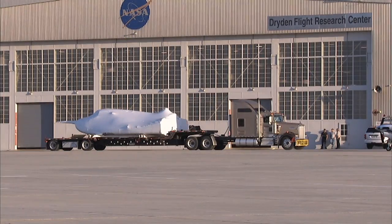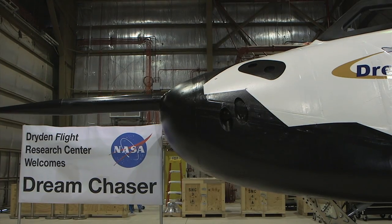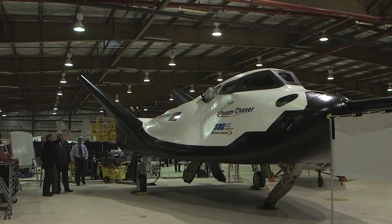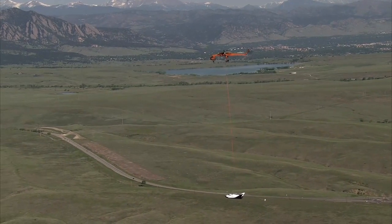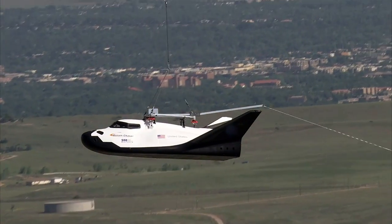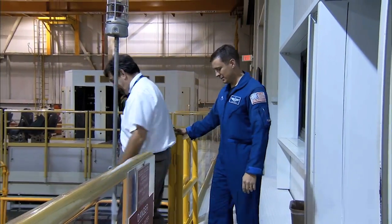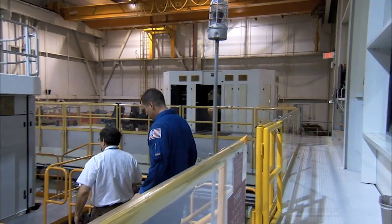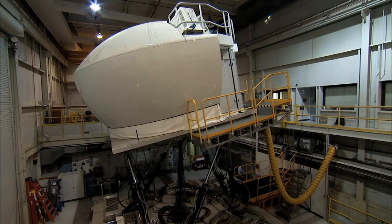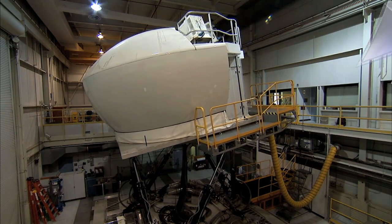May saw Sierra Nevada Corporation delivering an engineering test prototype of its winged Dream Chaser to the Dryden Flight Research Center in California. Later this year, the flight vehicle will be dropped from a helicopter before gliding under its own control to a landing on the Mojave runways. Here NASA astronaut Jack Fisher practices just such a landing in a flight simulator at the Langley Research Center. The data from this flight will help engineers hone Dream Chaser's design.